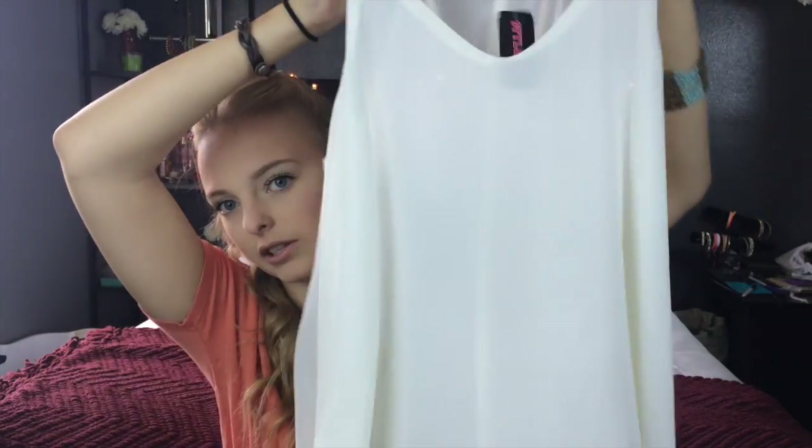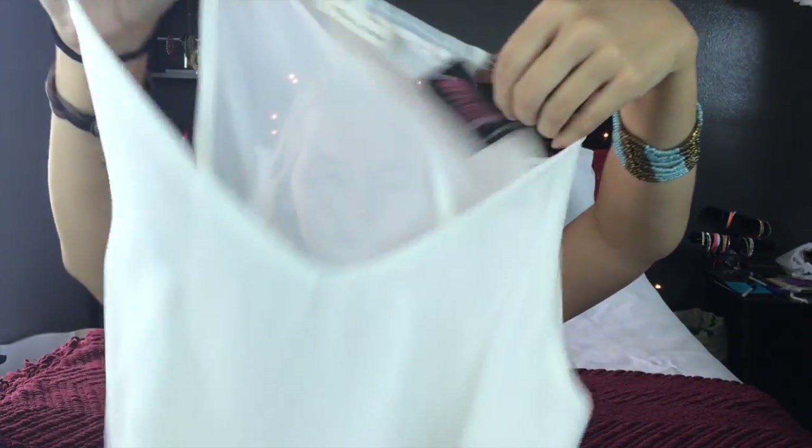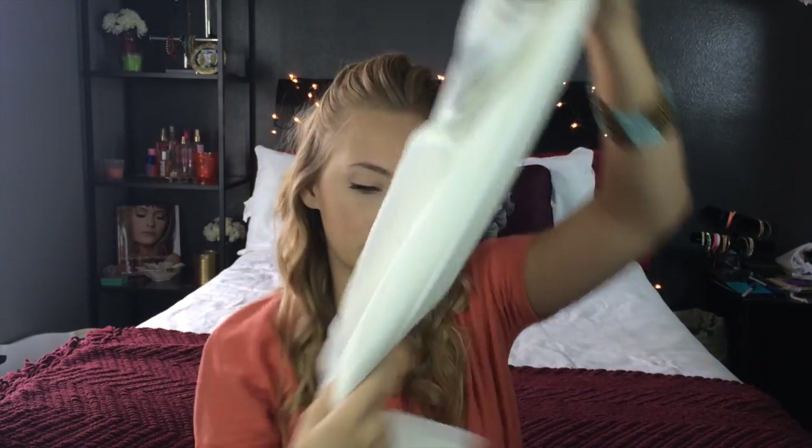Then I got this basic little white flowy, fancier tee. I feel like every girl should have just a little white flowy tee. It has an angled bottom on the front and back, the back's a little bit more sheer, and it has these little leather straps. It goes a little bit higher up on your neck, which I like. It looks really cute when you tuck the front in and just have a long back — it dresses up a cute pair of jeans.